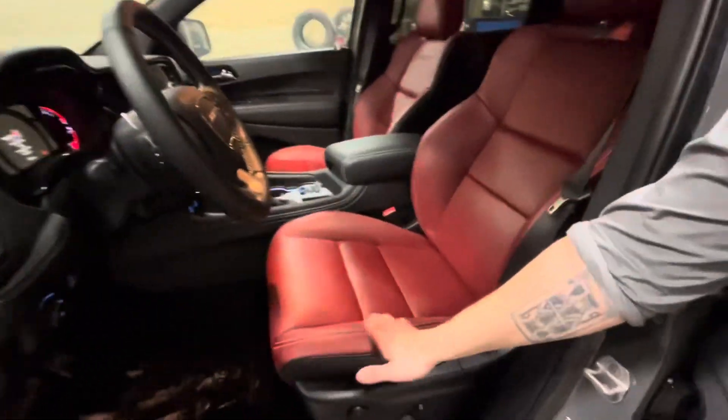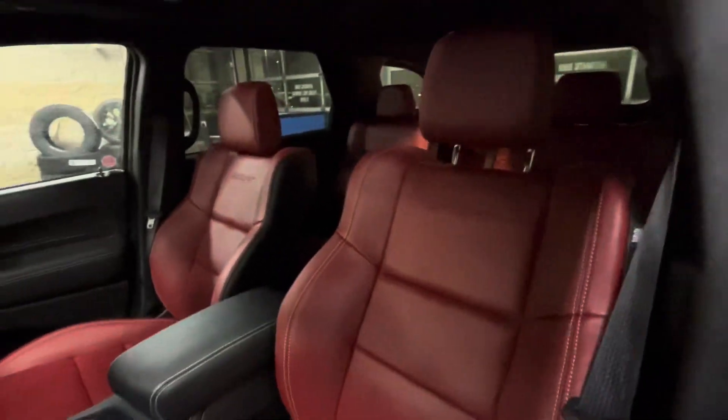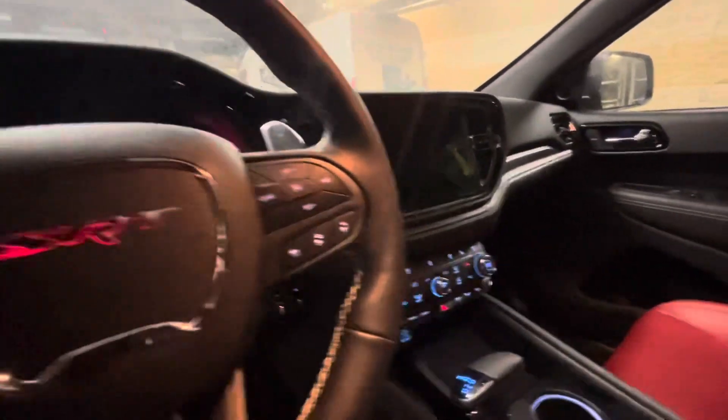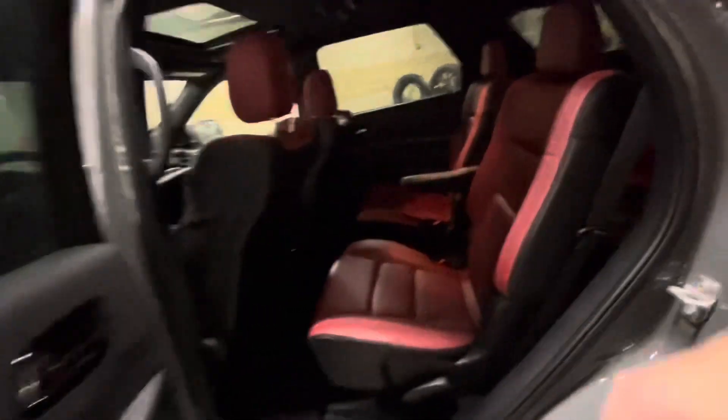Beautiful Nappa leather seats, wireless charging pad, performance pages, paddle shifters. Plenty of power, plenty of luxury features — heated vented seats, heated seats for the rear passengers, captain's chairs. Of course you get the rear climate zones.